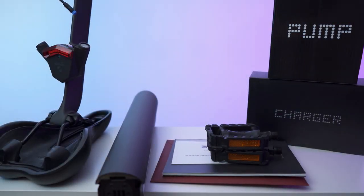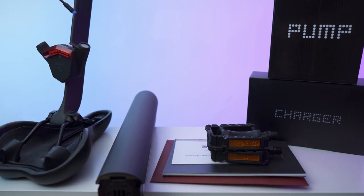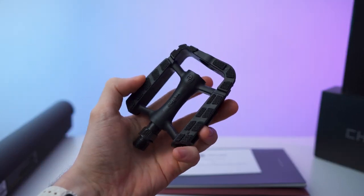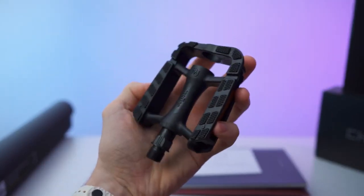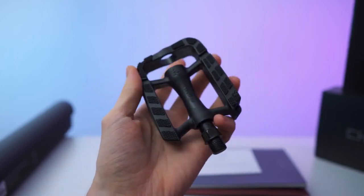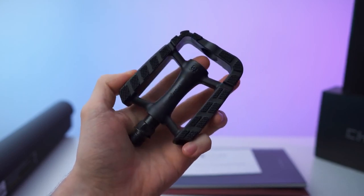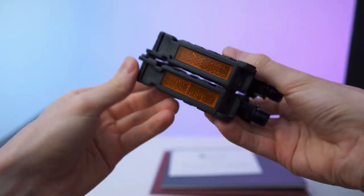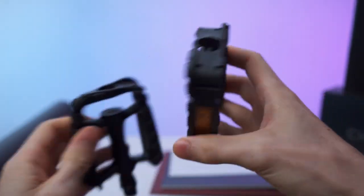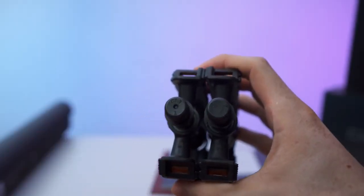Here are all the accessories, including the saddle, battery, pump, charger, two pedals, and paperwork. The pedals are really nice — hard plastic, not sharp metal, which I prefer over metal ones with sharp edges that scrape your shin when you slip. They have reflectors on the side and left/right markings.